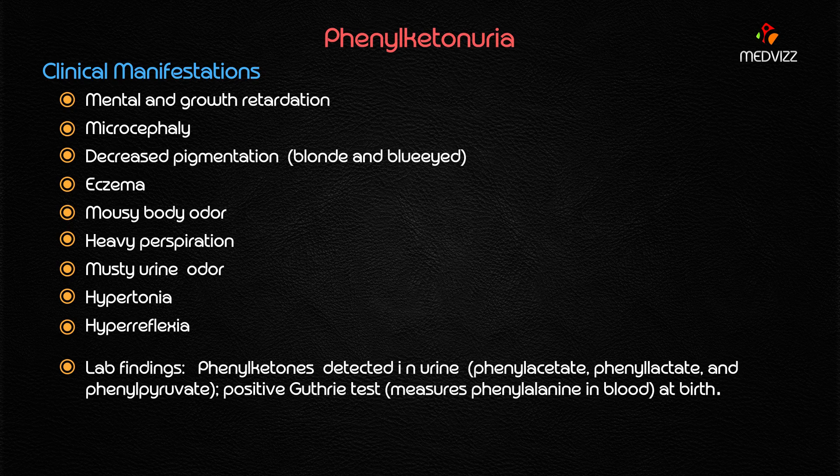The clinical manifestations include mental retardation and growth retardation, both evident, though growth retardation is more severe compared to the milder mental retardation. Microcephaly is seen, and there will be decreased pigmentation, always presenting with blonde hair and blue eyes as discovered in our case. There will also be a mousy body odor and musty urine color.